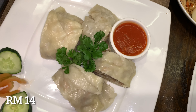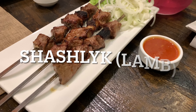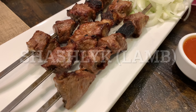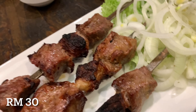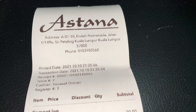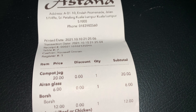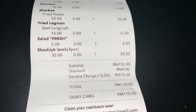Then we have shashlik lamb — lamb is basically one of the highest meats that they use. All in all, we had a total of 170 ringgit of spending for tonight, so it was worth it.